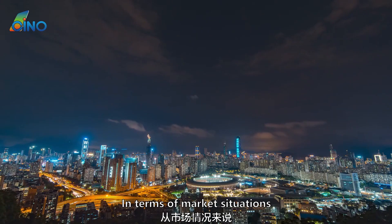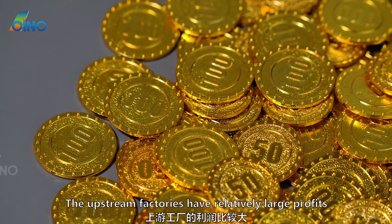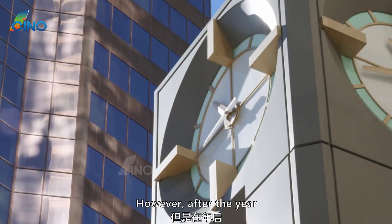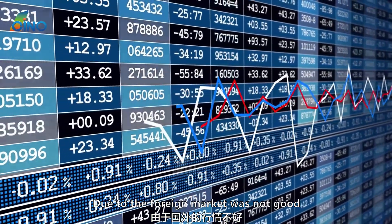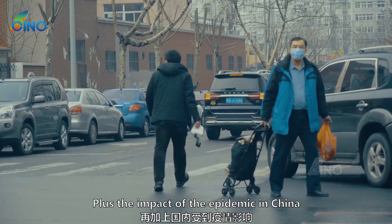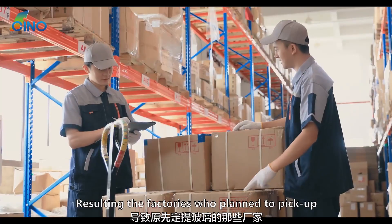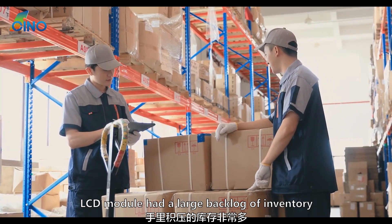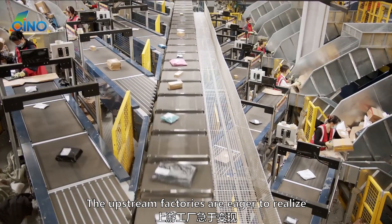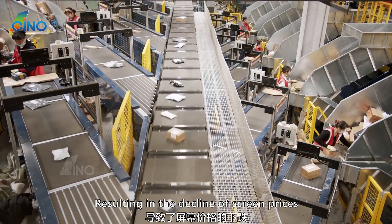Before November last year, upstream factories had relatively large profits — the larger the shipments, the more they earned. However, after the new year, due to poor foreign market conditions, sluggish consumer demand in the foreign trade market, plus the impact of the epidemic in China, demand and exports became sluggish. Factories that planned to pick up LCD modules ended up with a large backlog of inventory, and upstream factories, eager to recover cash, began dealing with inventories aggressively, resulting in the decline of screen prices.